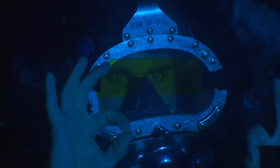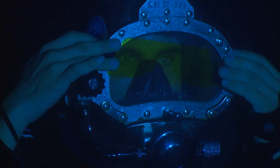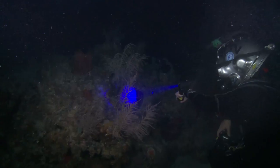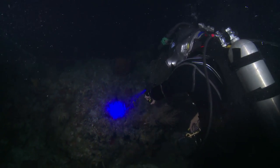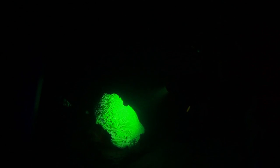Here you can see the glasses we're going to be wearing tonight to look at the fluorescence of the corals. These are Light and Motion lights, the Night Sea lights, and we had the opportunity to go out and just play with them. These are UV lights — they don't create a whole lot of light, but when you shine them on the corals, they excite these green fluorescent proteins in the coral and they just make them glow this bright green color. It's pretty spectacular to see.